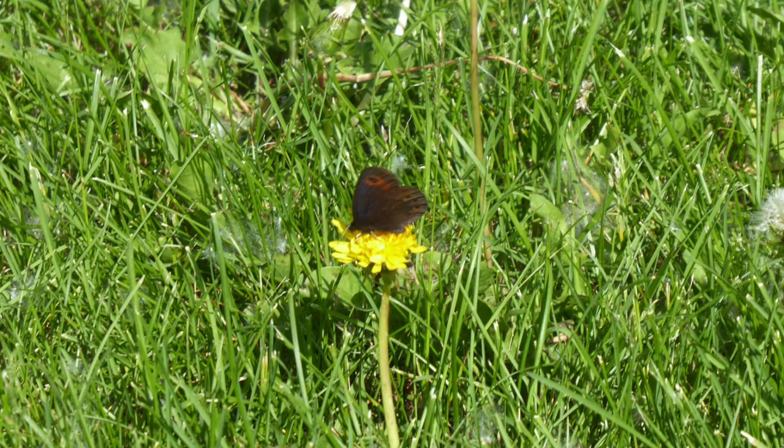Based on markings and where we found it, we think this butterfly is a Calman alpine. It really likes meadows and we've seen it around quite a bit the last few days. It also apparently likes dandelions, because both times we've seen it, it's been feeding on dandelions.